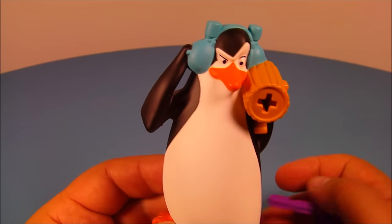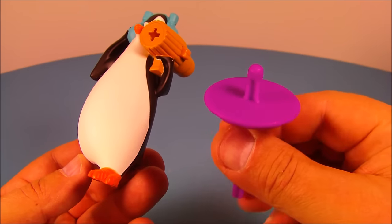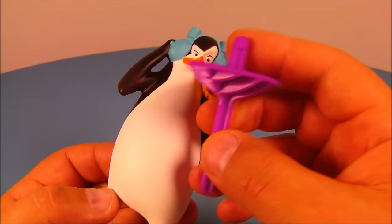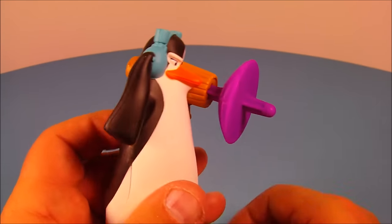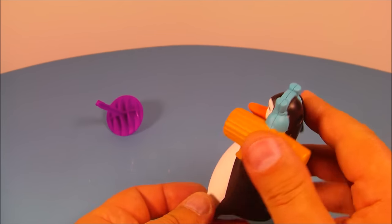Number three is the Kowalski launcher. This guy looks all kinds of cool — he's got the earmuffs going on and the launcher on his shoulder. Here is the projectile; it's a purple satellite-looking thing. All you do is place it in here just like so — it is spring-loaded. Lock it into place, hit the little button on the side of the launcher, and give it a push.